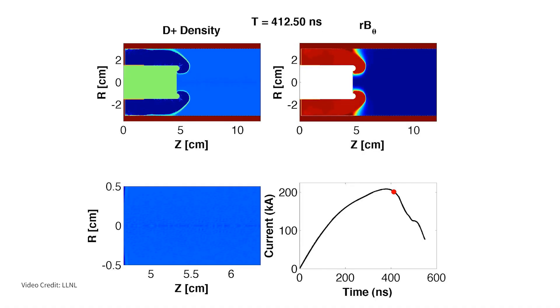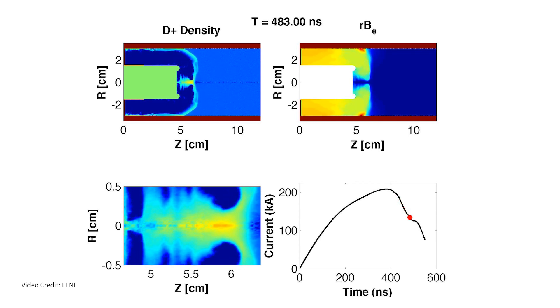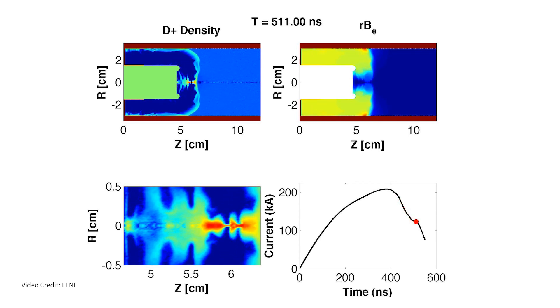By having this predictive capability, we're able to optimize the machine using simulation for flash neutron radiography and for other things that will help for a variety of security applications.